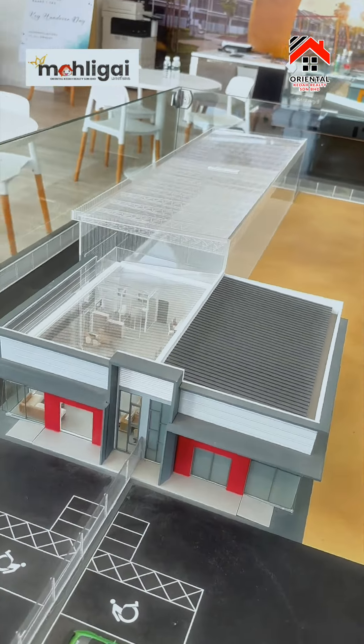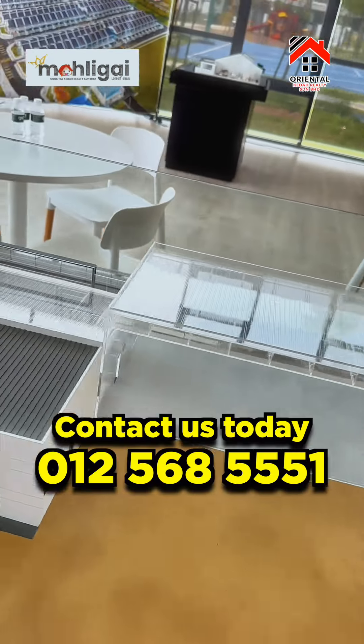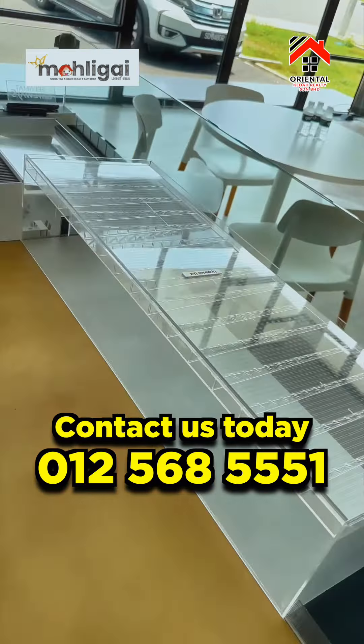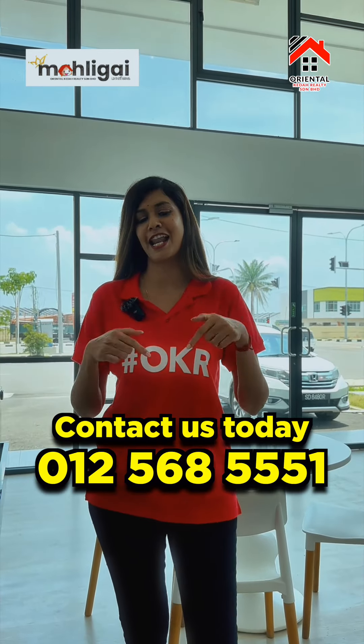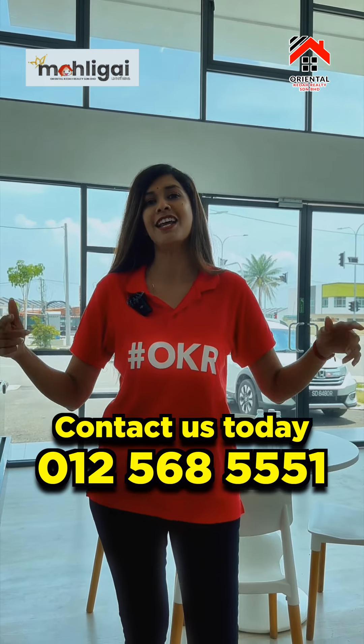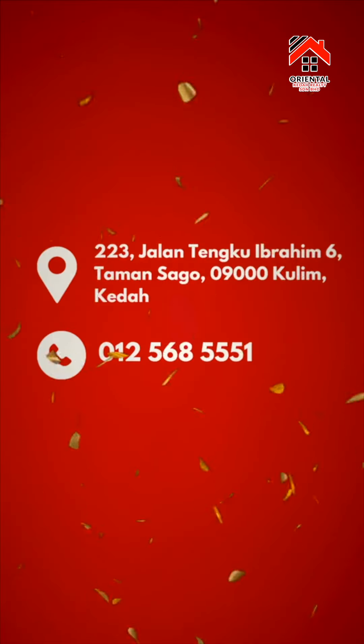So, this is the sales project details. If you are interested in this project, you will come here. If you want to know the location, please call us. Take care, bye! Stay tuned!